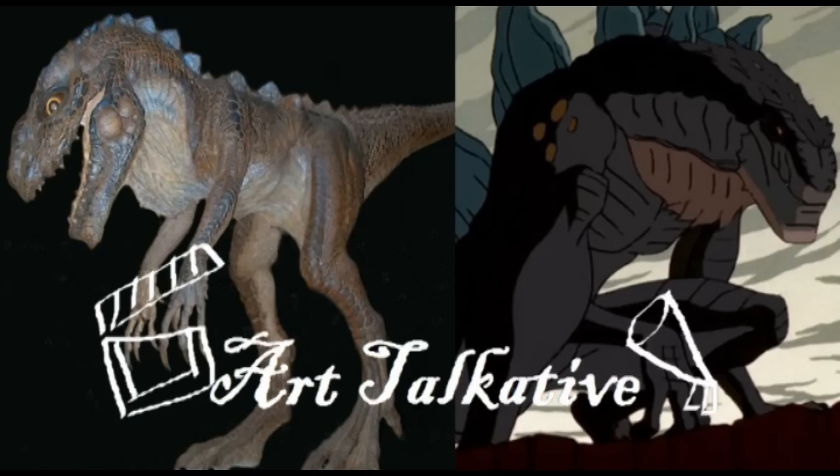Thank you so much for joining us today, and welcome to the show of Art Talks for the first time — the show of Godzilla and Kaiju.